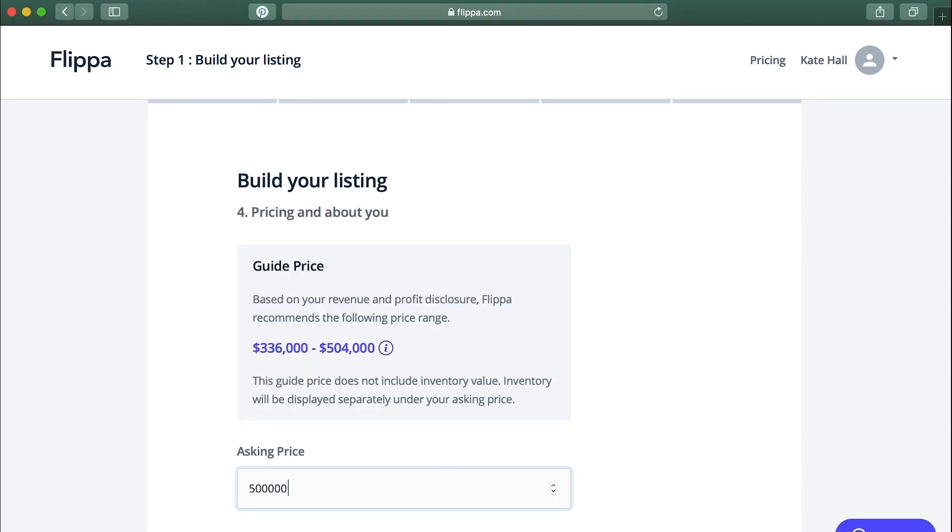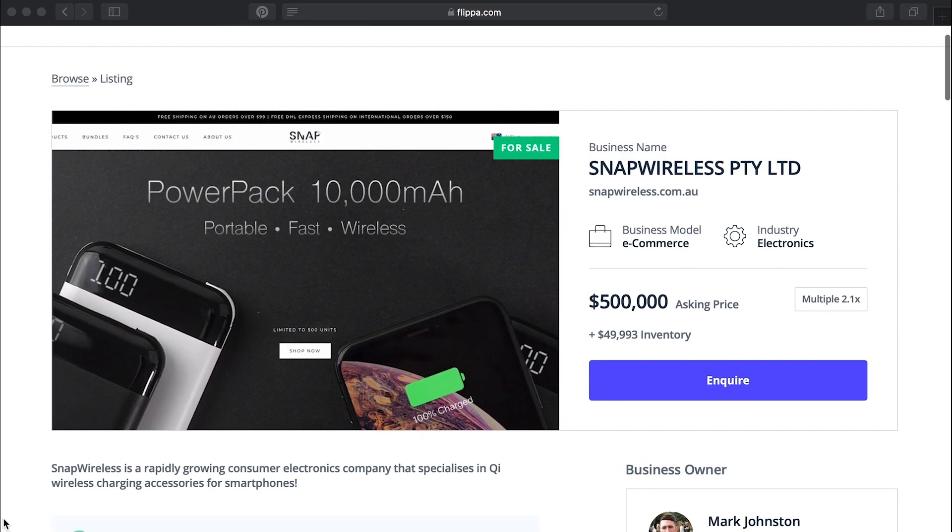Connect and upload your financials. Set your asking price. Then you have two options: either manage the sale yourself — this service includes a free account manager — or alternatively, you can choose to be matched with a specialised business broker.